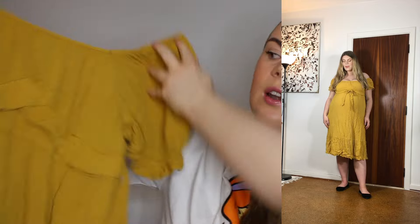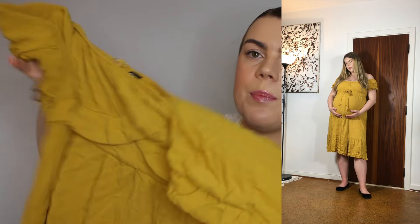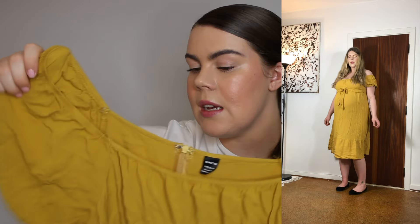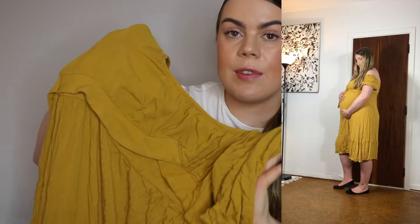Next up we have another dress in a kind of mustard color. It sits tightly over the bust and then flares out completely just underneath the bust. It's not a maxi dress — it's more of a midi dress. It has a zipper in the back and really cute puff sleeves. This one was really nice during the summer. I got it in a size XL and it fits true to size.